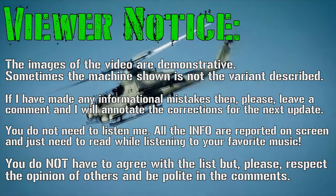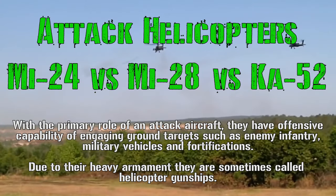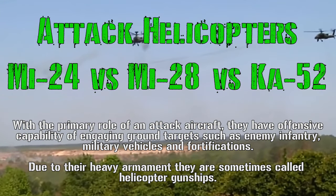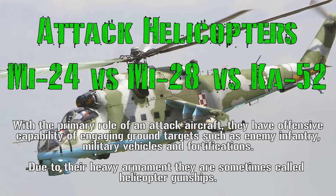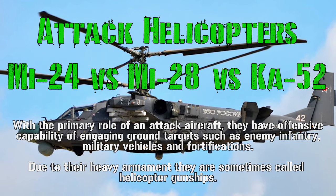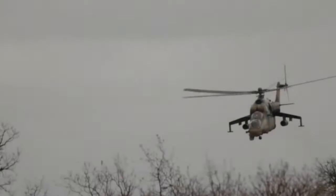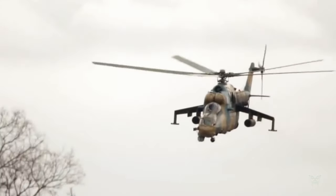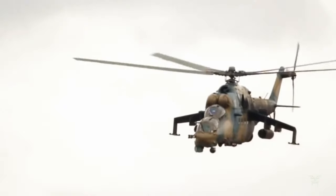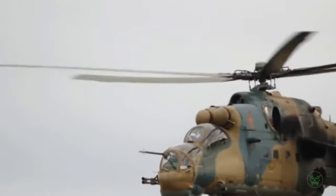Hello everyone and welcome back to my channel for a new military video. Today's topic is attack helicopters, and specifically the difference between three Russian attack helicopters: the Mi-24, Mi-28, and the Ka-52. In this video we'll check the info about these three machines and try to find out what they have in common and where they differ. Let's go in order and start with the Mi-24.